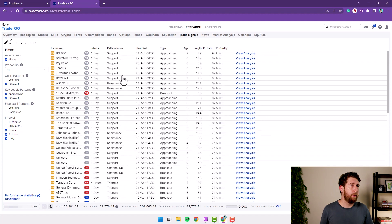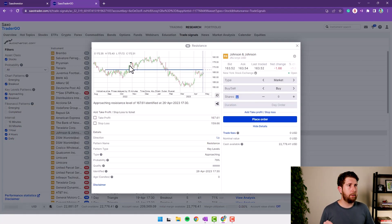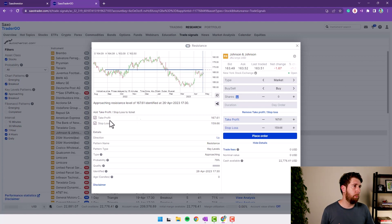For example, let's take this pattern on Johnson & Johnson — it's just one day old. This is the chart with the resistance level identified by AutoChartist. Basically it's telling you to buy the stock because it can break the resistance and go up. You set a take profit and a stop loss, decide how many shares to buy, and place the order. Does it work? Honestly, I never tried.